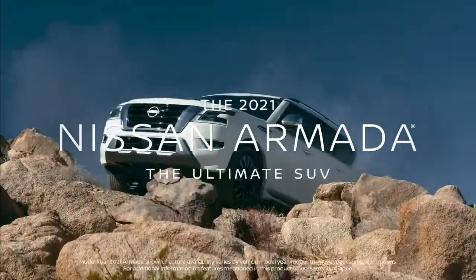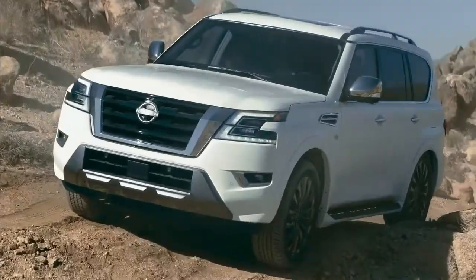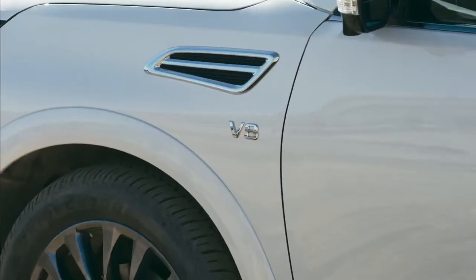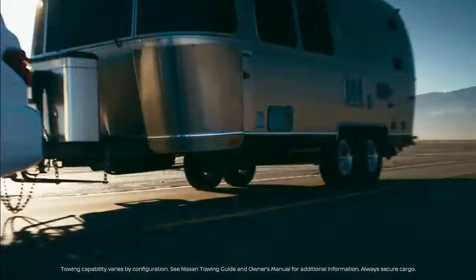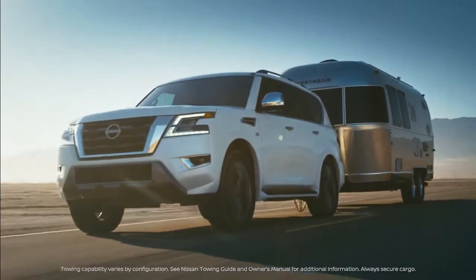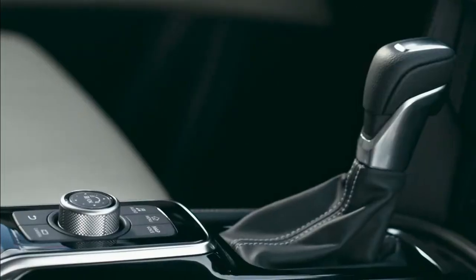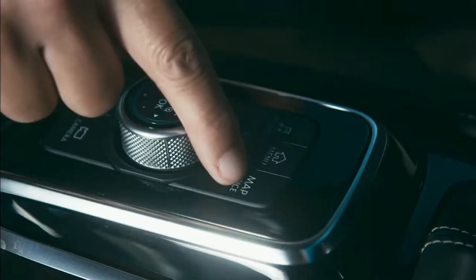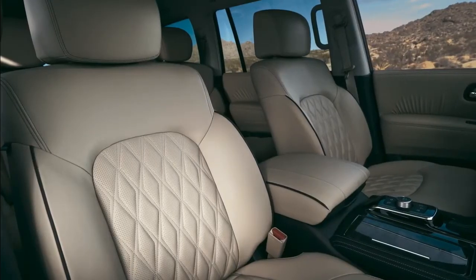The new Nissan Armada is the ultimate SUV with a bold, powerful new look backed up by capability and rock-solid toughness. Armada has a first-class interior with premium design details and an elevated experience in every seat.